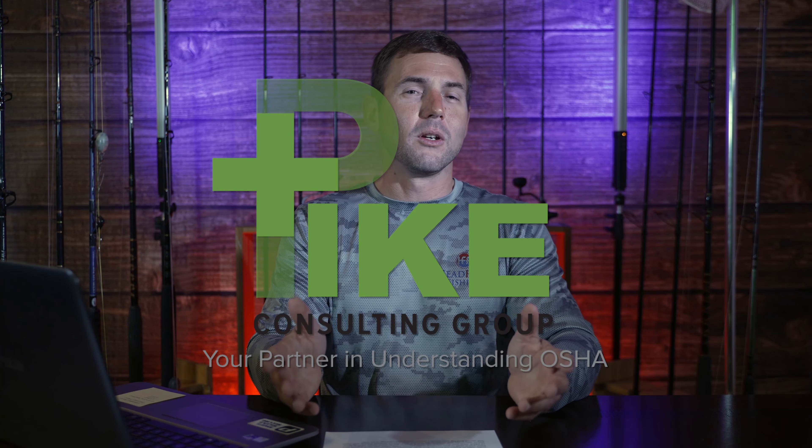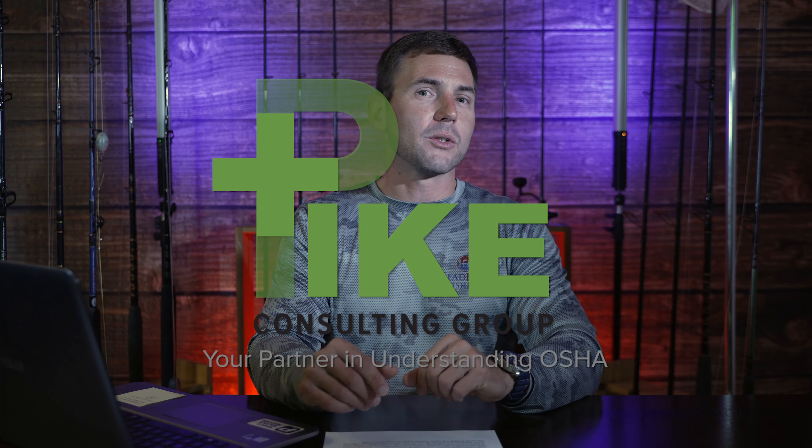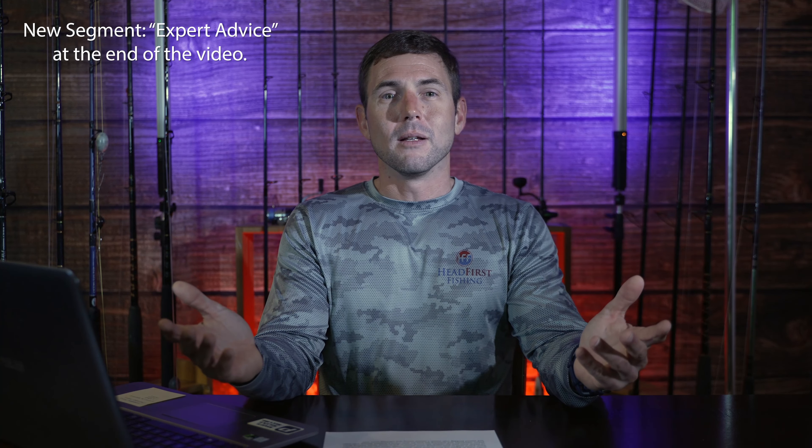Hey, what's going on? Captain Joe Raines here for Headfirst Fishing. Welcome to the new Headfirst Fishing Show studio. Hope you like what I've done with this set. I think it looks amazing. Got a lot of new camera gear, got new lights, got audio. Got a lot of good things going on here at Headfirst Fishing.